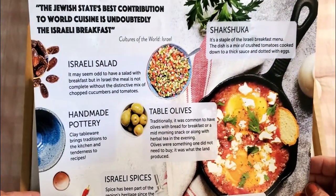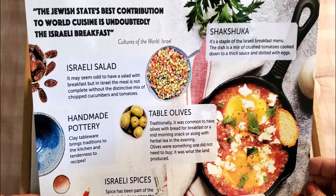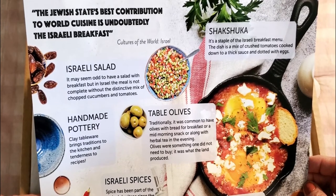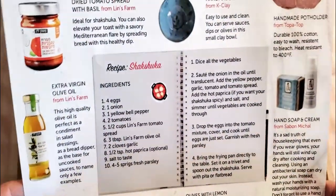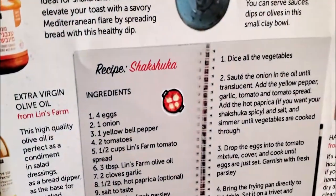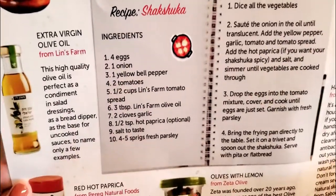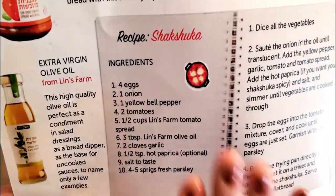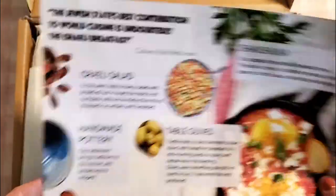With the box comes a wonderful graphic brochure that lists all the products you'll be getting inside. It mentions that the Jewish state's best contribution to world cuisine is undoubtedly the Israeli breakfast. On the other side is an awesome recipe for shakshuka — it looks really delicious and easy to make, and I will definitely be making it.